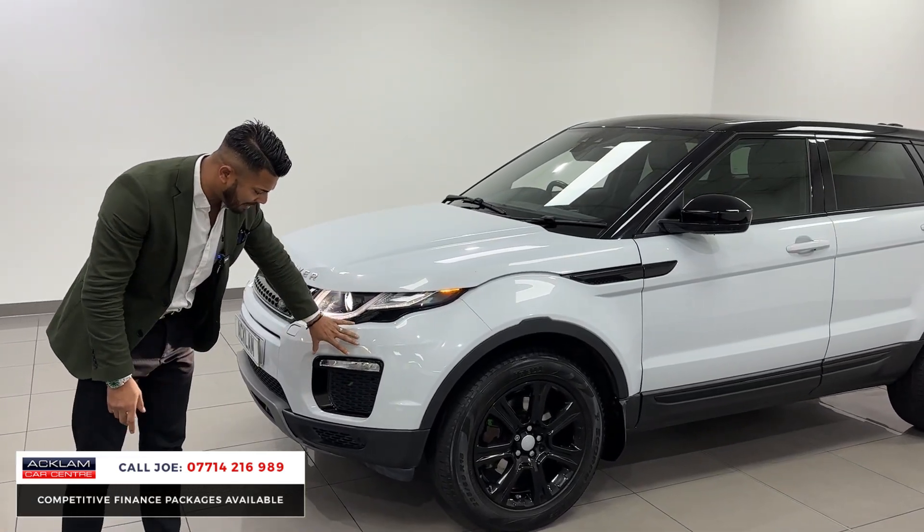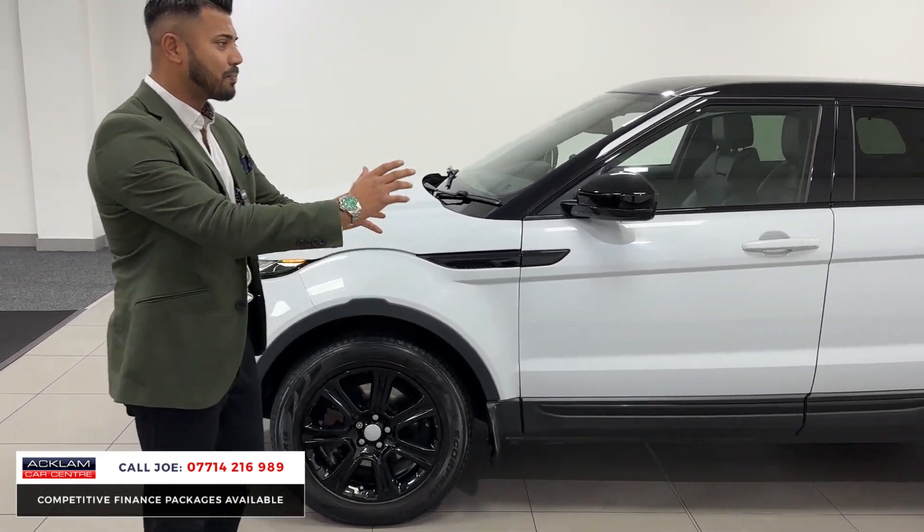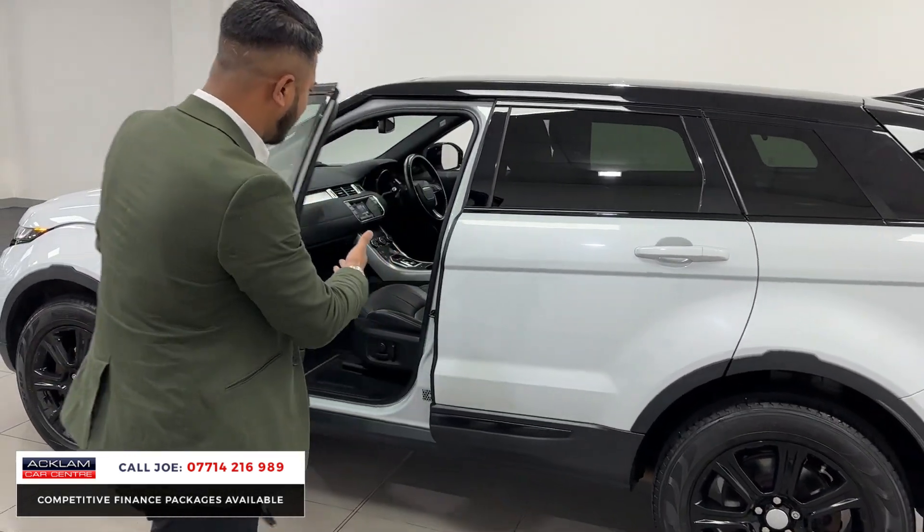It's finished in Yulong White with black styling, contrasting wheels and roof. It's the facelift model, so it has the LED daytime running lights, bigger bumpers, and fog lights. Full Land Rover service history — this is a cracking car.